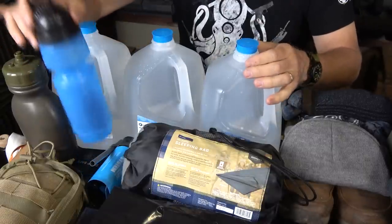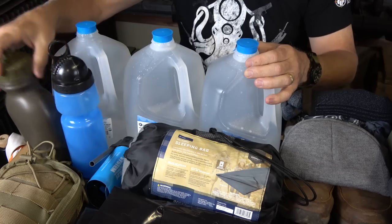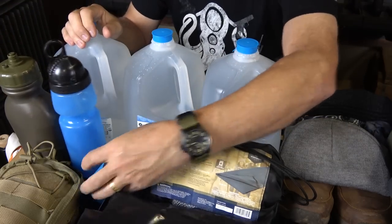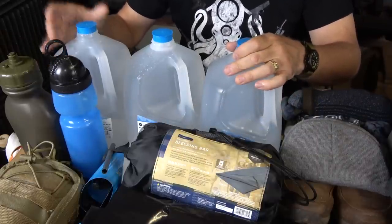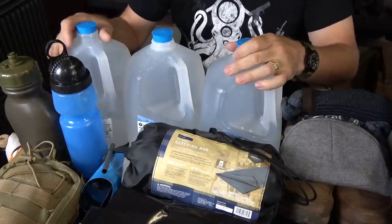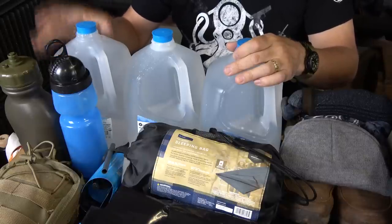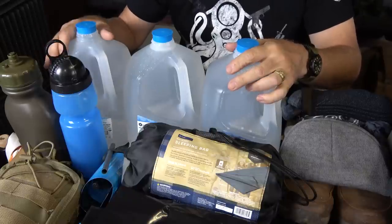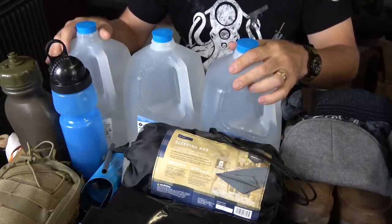Having filters is also important — here we have one of the Berkey sport filters, and there are a lot of different types out there, like the Katadyn or camping-type filters. One of the problems with having water available is: is it drinkable? You may have a stream, a pond, a lake. You need to be able to get clean water, because if you drink that water and you get cryptosporidium or some kind of bacteria, you're going to get really sick — if it doesn't kill you. Make sure you don't want to be sick in a survival situation.